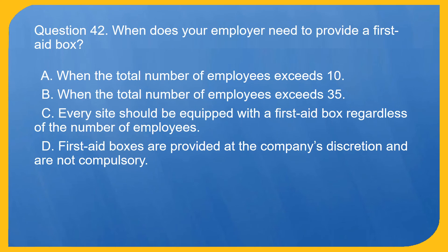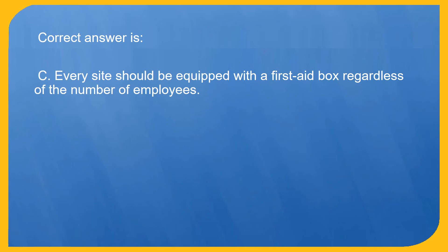Question 42. When does your employer need to provide a first aid box? A. When the total number of employees exceeds 10. B. When the total number of employees exceeds 35. C. Every site should be equipped with a first aid box regardless of the number of employees. D. First aid boxes are provided at the company's discretion and are not compulsory. Correct answer is C. Every site should be equipped with a first aid box regardless of the number of employees.